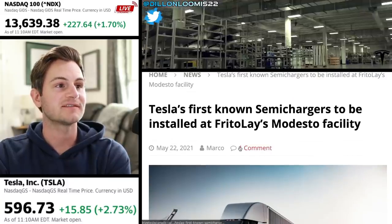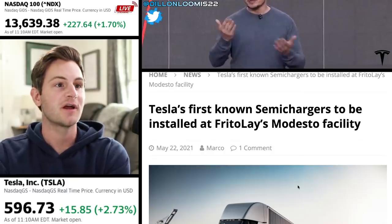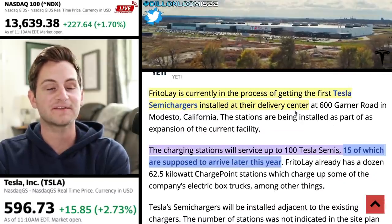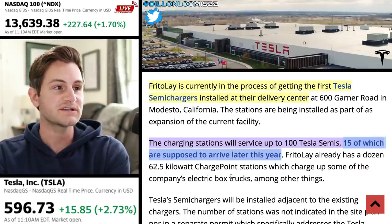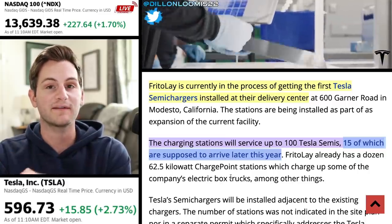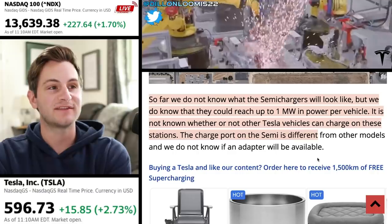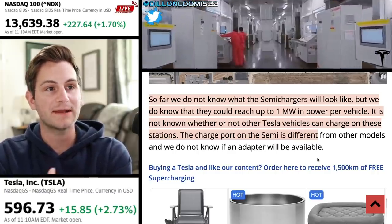Over the weekend, we also heard that Tesla's first known semi-chargers — which previously have been referred to as mega-chargers — are being installed at the Modesto facility for Frito-Lay. This first iteration of the semi-chargers is being installed at their delivery center at 600 Garner Road in Modesto, California. The charging stations will service up to 100 Tesla Semis, 15 of which are supposed to arrive later this year. This installation should also include a Megapack battery storage unit. We don't yet know what these semi-chargers will look like, but they could reach up to one megawatt in power per vehicle.